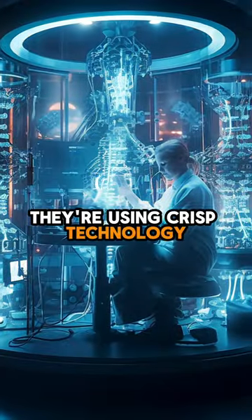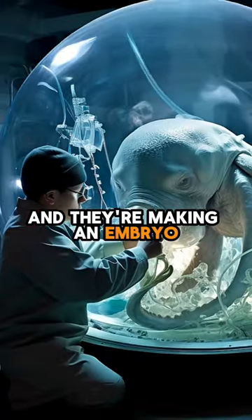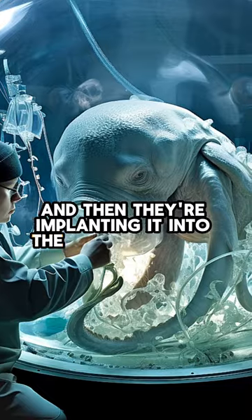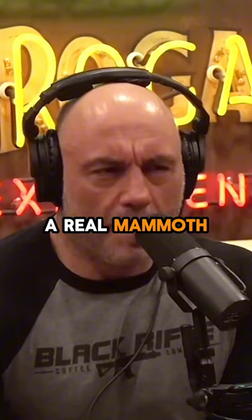They're taking Indian elephants and using CRISPR technology along with existing mammoth DNA. They're making an embryo and then implanting it into the Indian elephant. Twenty-two months later, she will give birth to a real mammoth.